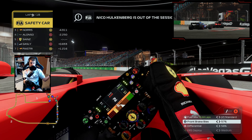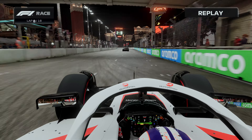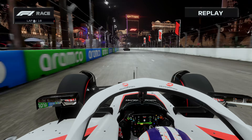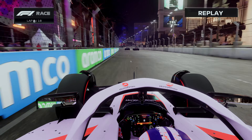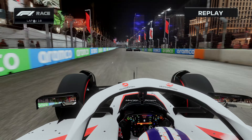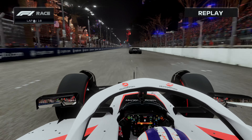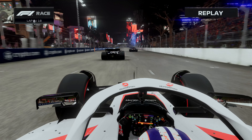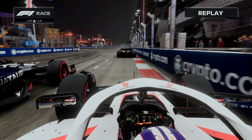Why have we got a safety car? Nico Hulkenberg is out of the race. Riding on board then with Hulkenberg as he makes his way out onto the strip. He's just behind his teammate Kevin Magnussen and what I believe is the AlphaTauri of Yuki Tsunoda. He's going to try and have a look to the outside of Yuki into the braking zone, having already watched his teammate go through.